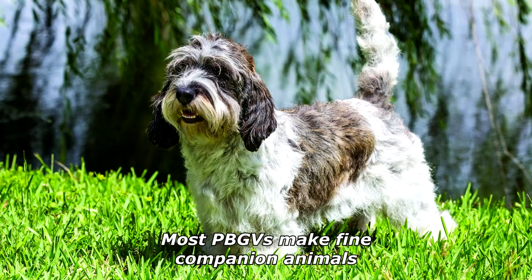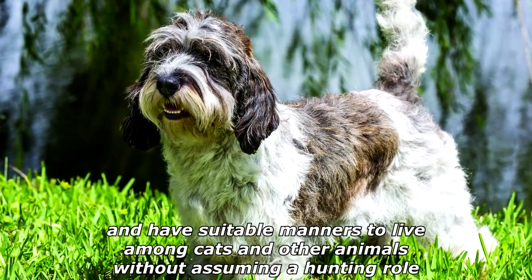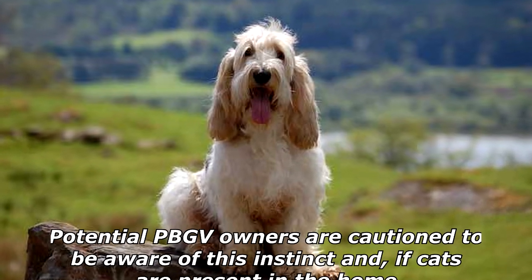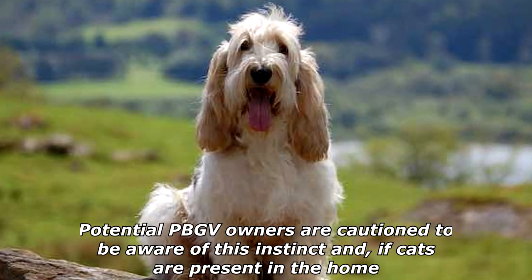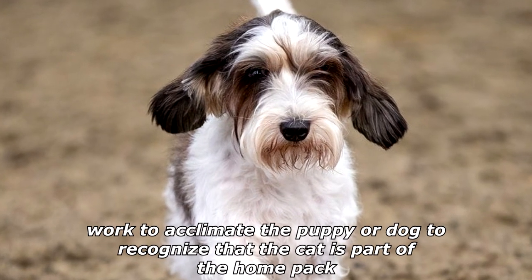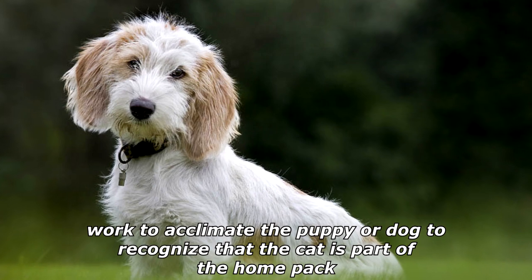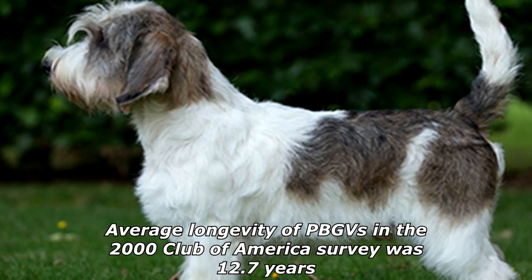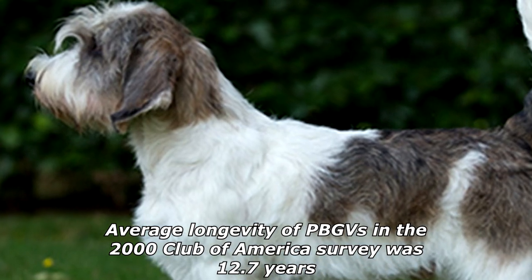Most PBGVs make fine companion animals and have suitable manners to live among cats and other animals without assuming a hunting role. Potential PBGV owners are cautioned to be aware of this instinct, and if cats are present in the home, work to acclimate the puppy or dog to recognize that the cat is part of the home pack. Average longevity of PBGVs in the 2000 Club of America survey was 12.7 years.